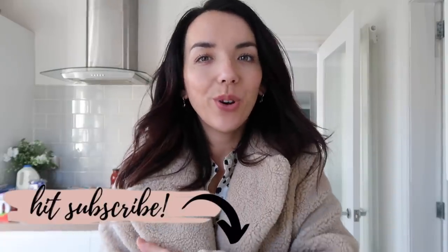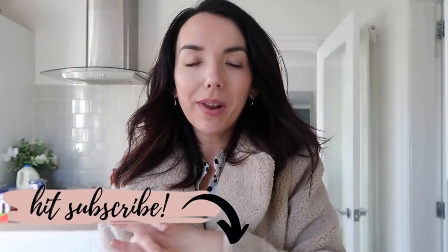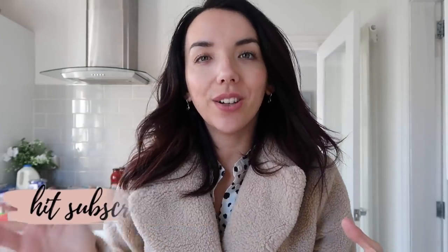Hello everyone and welcome back to my channel. I hope you're all doing really well. You might be surprised to see another food haul on this channel. I didn't plan on doing two in a row, but I'm actually working on a bigger video which is taking some time to film, so it was either a food haul or no video tonight. So I'm going to show you what I got this week.